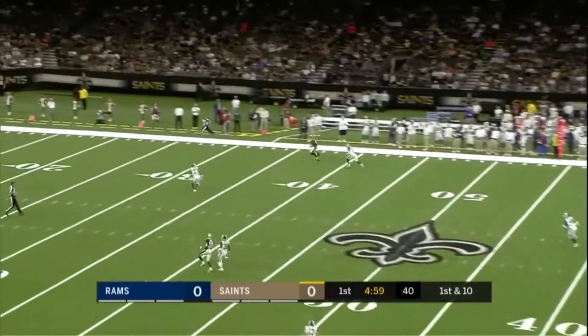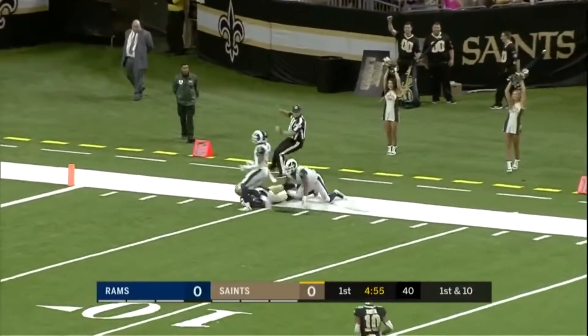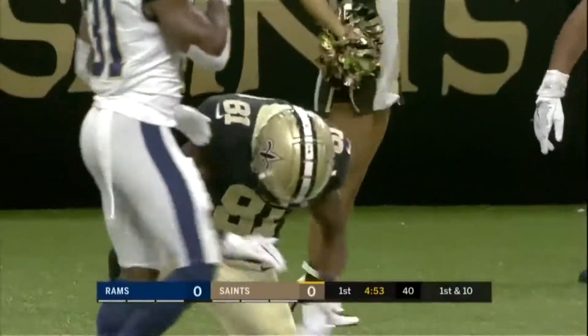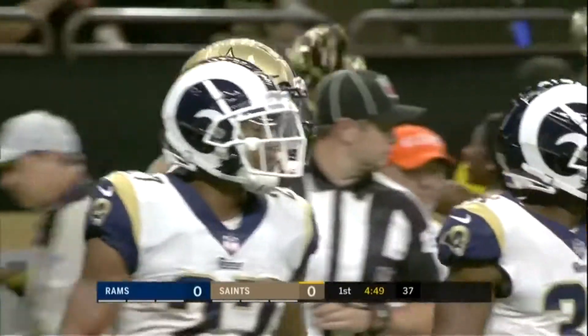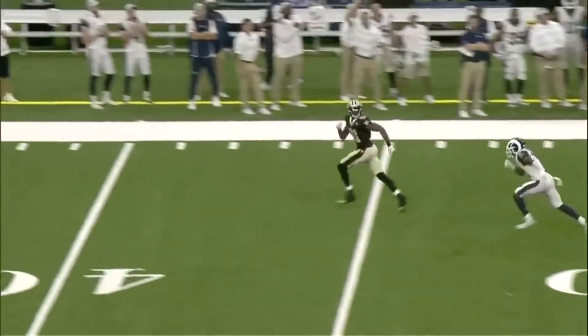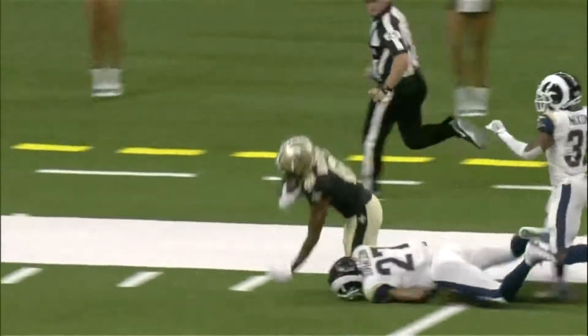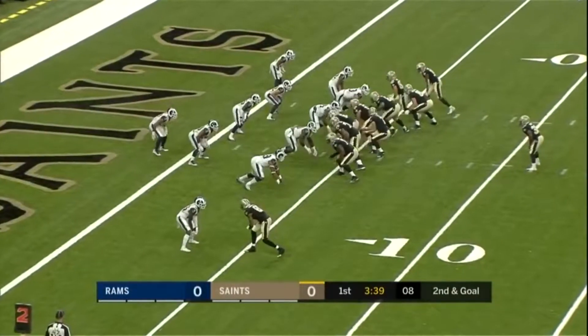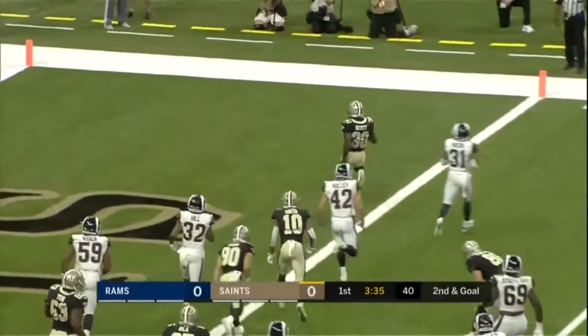And on single coverage — wide open down the field — Cameron Meredith! Good to see him involved. Welcome sight. First game catch as a New Orleans Saint. He was really wanting it. He's finally saying he's healthy. Great double move right there, gets behind the cornerback, and a well-placed ball. Right side, bounce it out — he's in! Touchdown Saints!